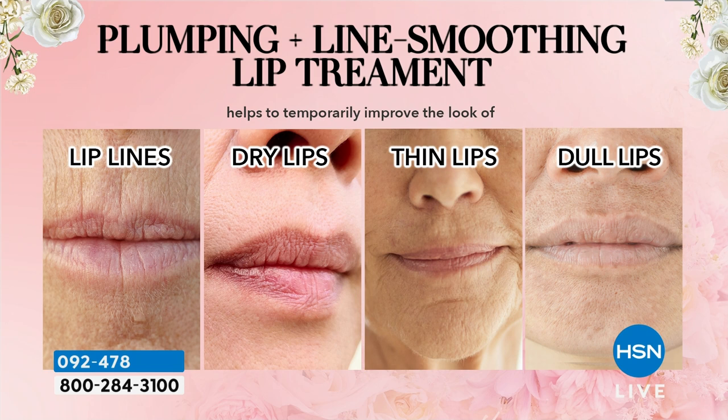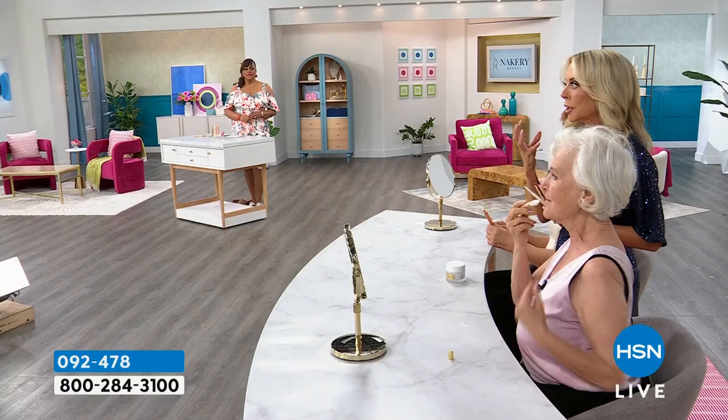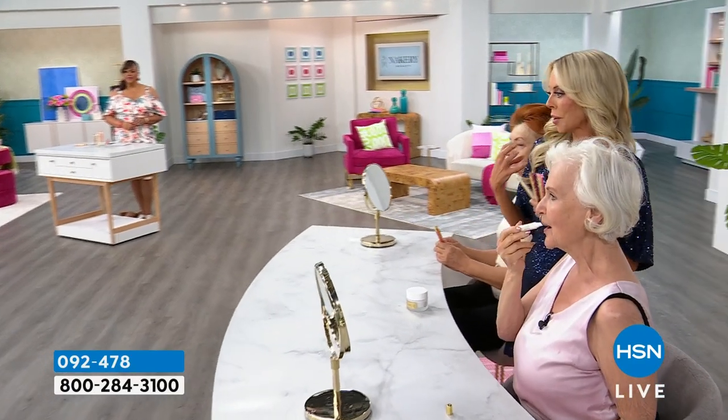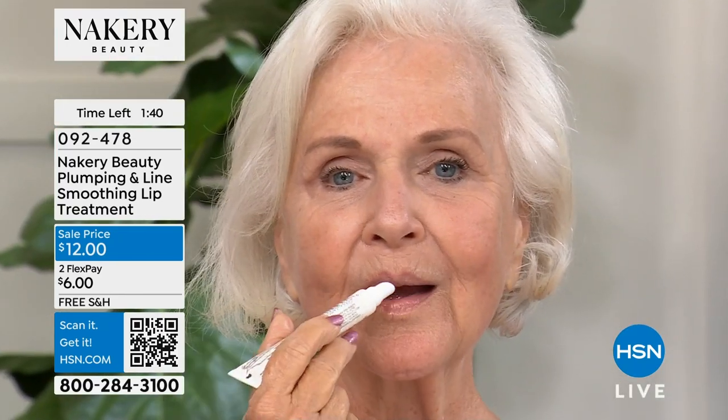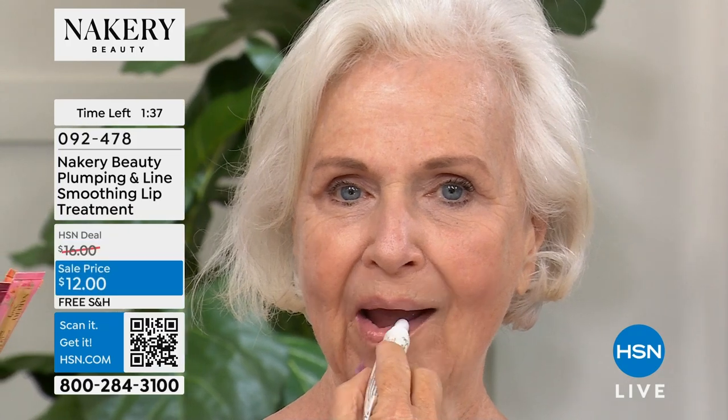What does it address? Lip lines and color loss — as we age, lips get thinner and drier naturally. The last thing you want is a lip plumper that burns, stings, and dries out your lips. This is the opposite — it's a treatment that plumps while you wear it. The hyaluronic spheres are almost like little pieces of rice that expand on contact with skin. You may have heard about them at the dermatologist's office — they talk about it all the time.